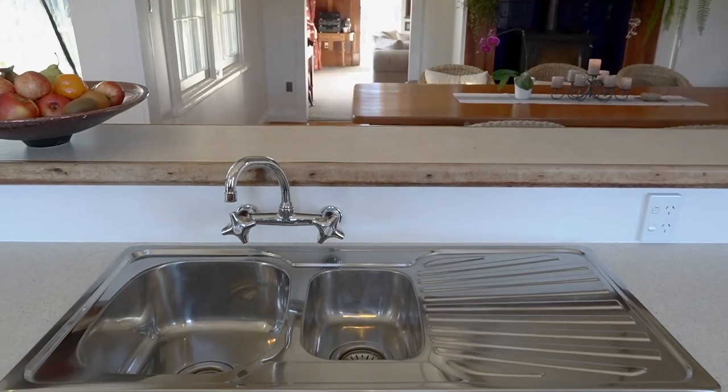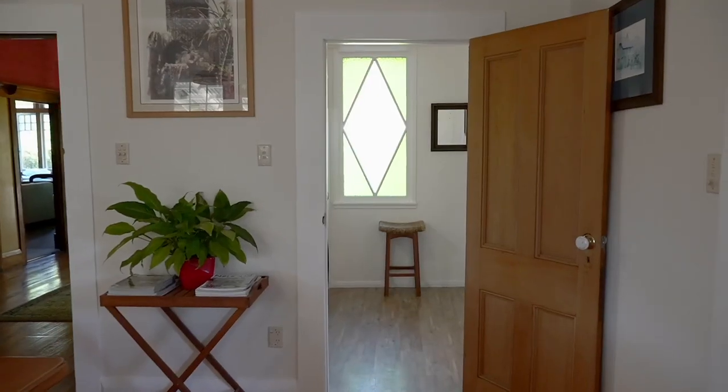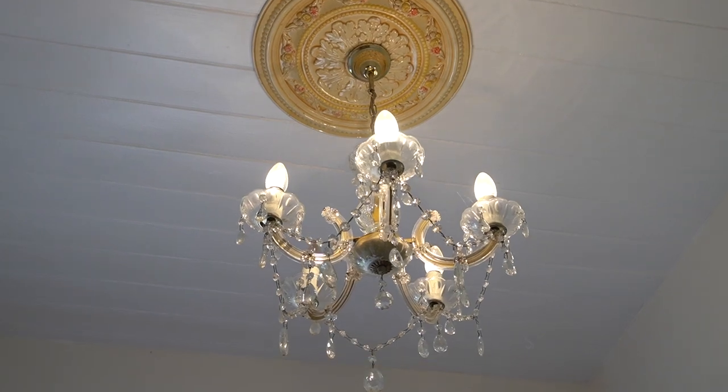The kitchen is a generous space with a 900mm gas hob, and the potential for storage is endless, including a butler's pantry area which flows together with the dining room, where an eight-seater kauri dining table takes pride of place.